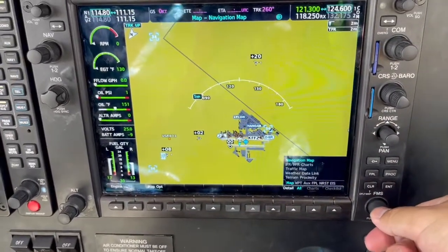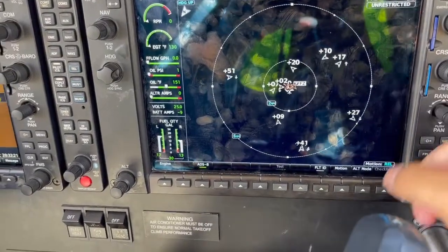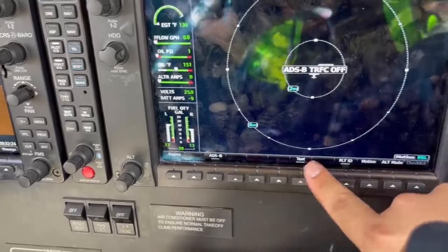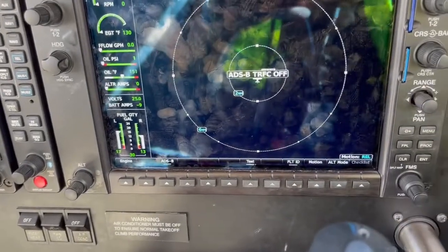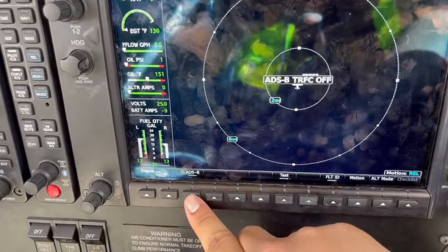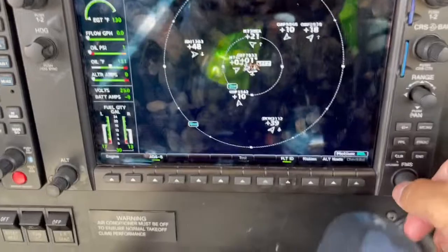FMS knob again — we're going to go down to traffic map. This is where you test the traffic system to make sure it's working. You untick ADS-B and then hit test. It's going to run its test and then say either pass or fail. If it passed, great — re-enable ADS-B, and then you'll have flight ID so you can see all the different airplanes around you.